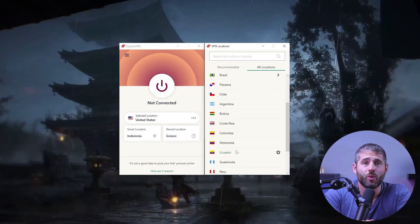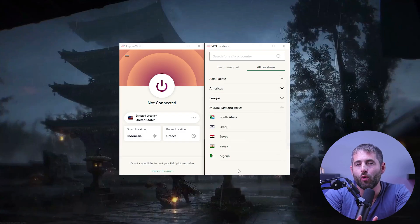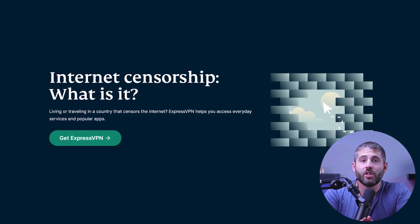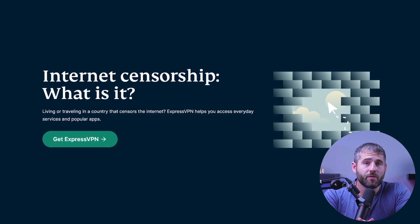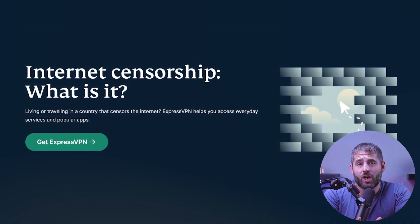ExpressVPN's server network is vast and reliable, operating in 94 countries with more than 3,000 servers, which allows you to access content from all over the world. The large number of servers also helps prevent server congestion, ensuring the best possible speeds. Additionally, ExpressVPN has obfuscated servers that can help users access unavailable content in countries with strict internet protocols, like China.